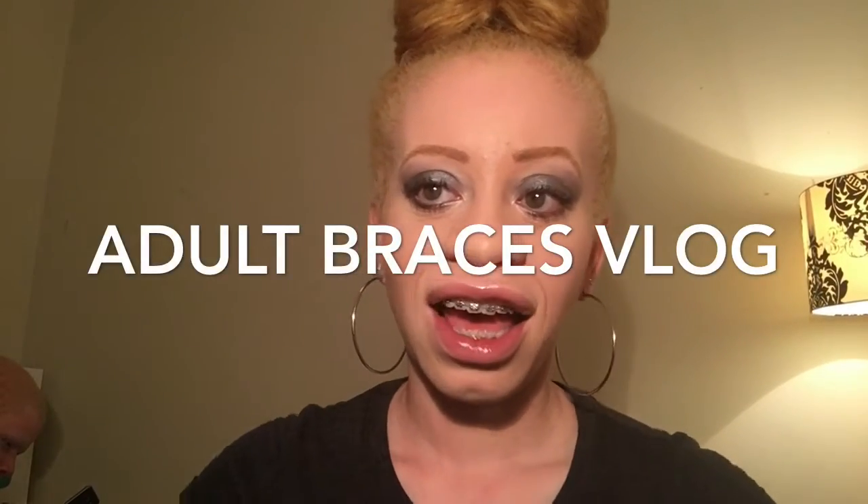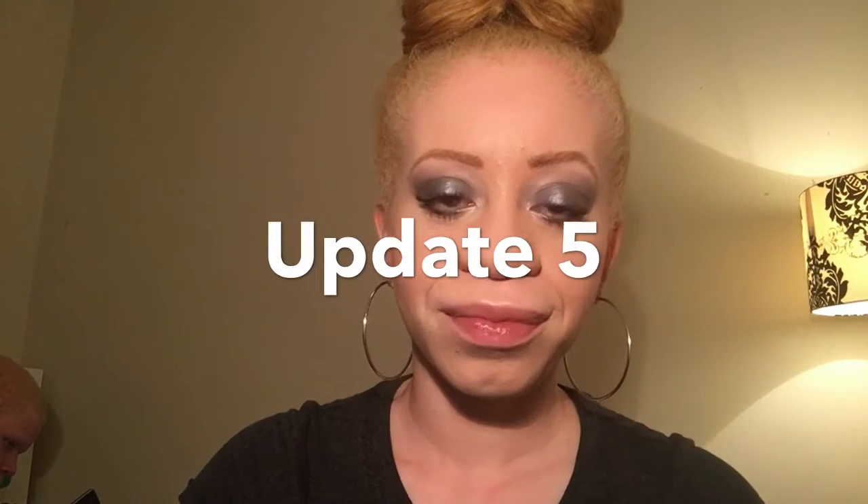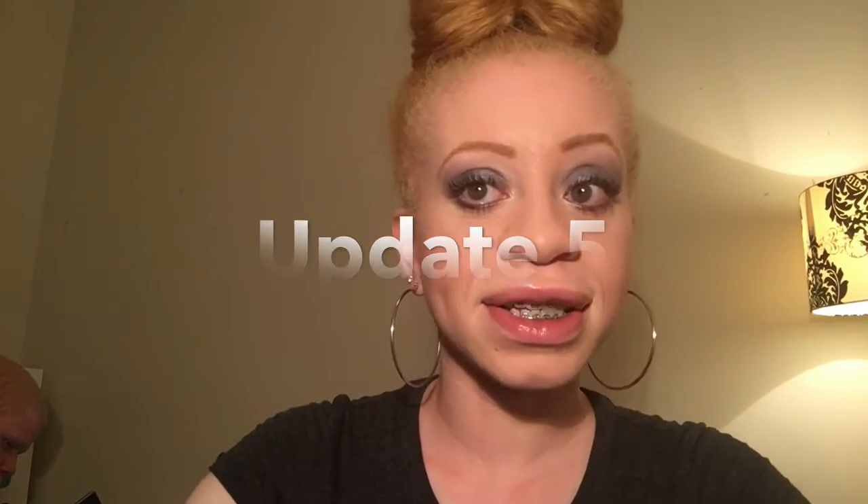Hey you guys, it's Jayrenee. I'm back with another update on my braces journey. I think I've had my braces for about six months now.